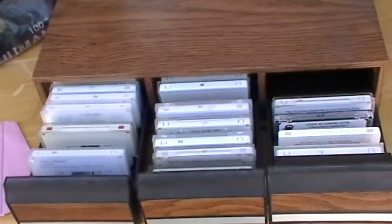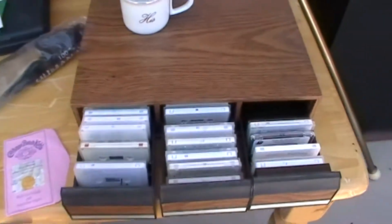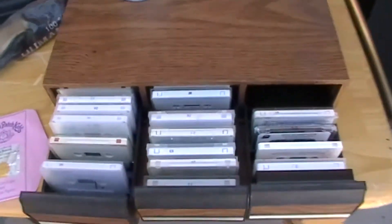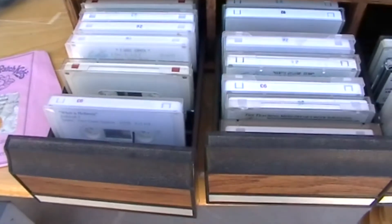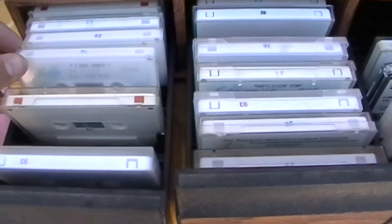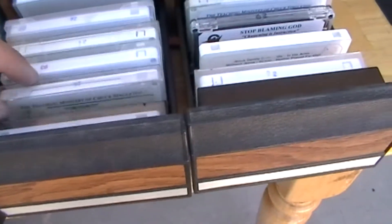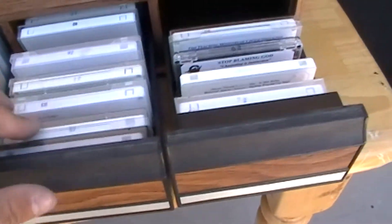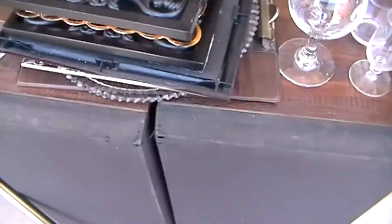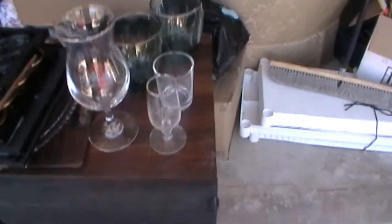There's a Cabbage Patch birth certificate, and a bunch of tapes. I really don't know what I'm going to do with the tapes — try and sell them, throw them away, or give them away. The reason is they're all from like a church. We got Pastor Chuck Singleton — teaching ministry of Chuck Singleton — a whole bunch. This guy was like a pastor.